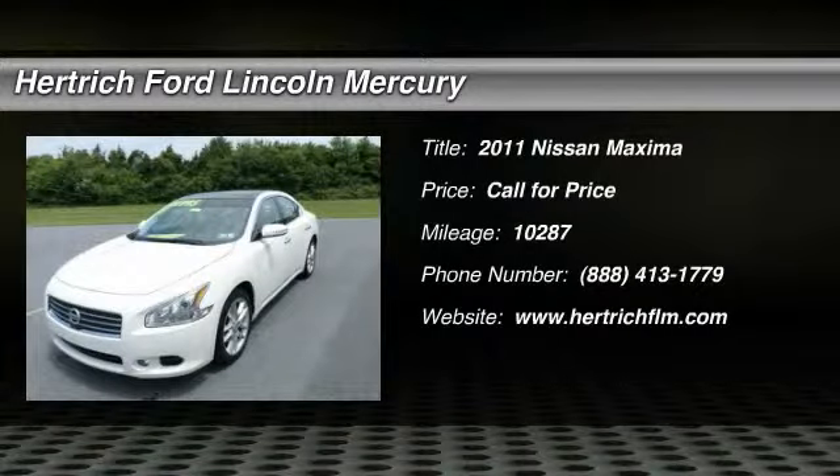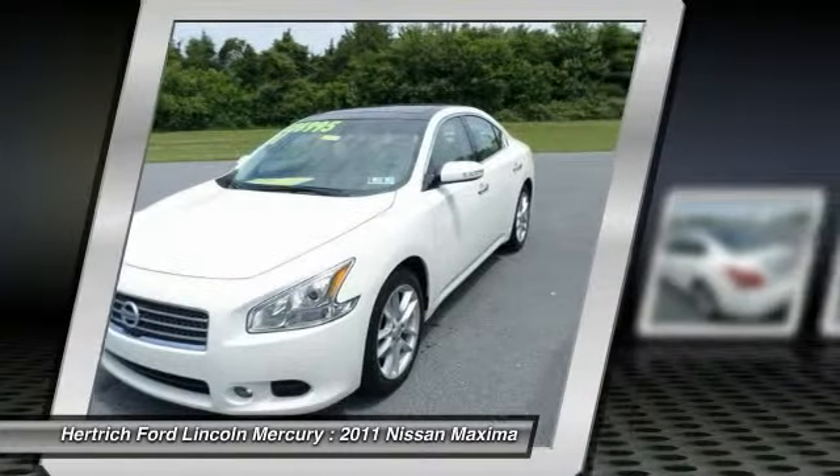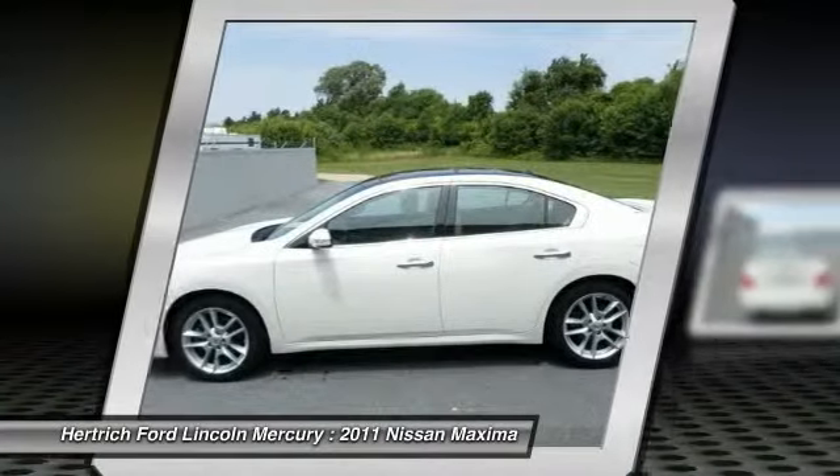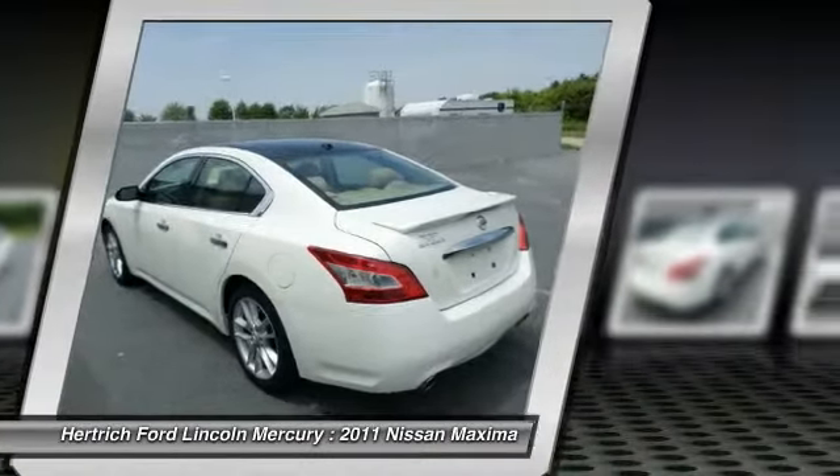This 2011 Nissan Maxima 3.5 SV with premium package is offered exclusively by Herdrick Ford Lincoln of Milford. This wonderfully maintained Nissan Maxima is in the top 10% of its class when it comes to cleanliness and condition.